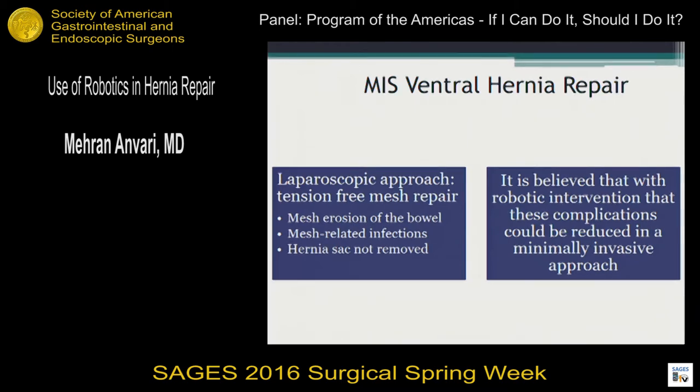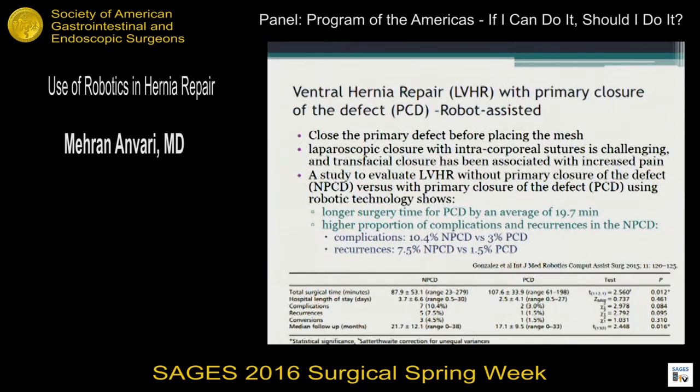As far as MIS ventral hernia repair, the laparoscopic approach with tension-free mesh repair has been well documented and extremely successful. However, there are downsides. Transmural sutures are associated with pain, and anything that can avoid those transmural sutures will improve patient outcomes. Reducing the size of the mesh itself may also be advantageous because it reduces mesh erosion, mesh complications, and seromas. One approach tried laparoscopically was to reduce the hernia defect and sac, but that requires intracorporeal suturing, and the angulation for the laparoscopic approach is very difficult.